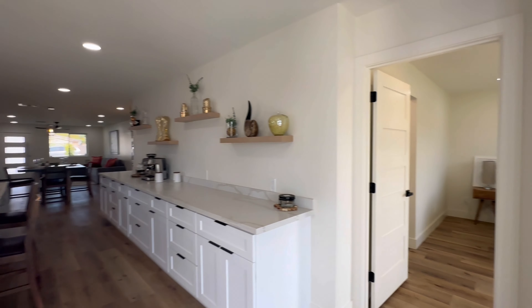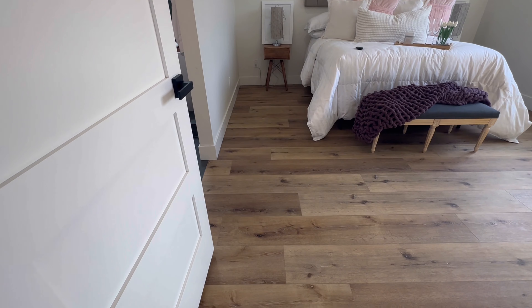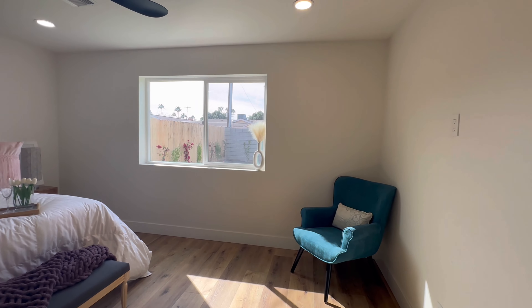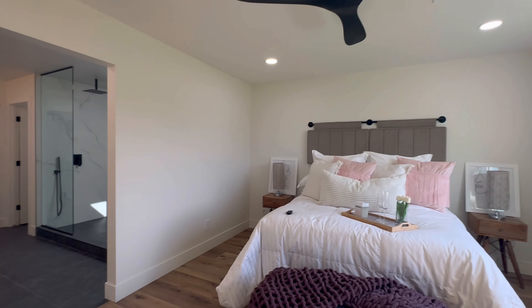And then over here we have the primary suite. You'll notice the uniform flooring throughout — really, really nice and sharp. It feels nice and airy, nice and bright, and it has views of the backyard.